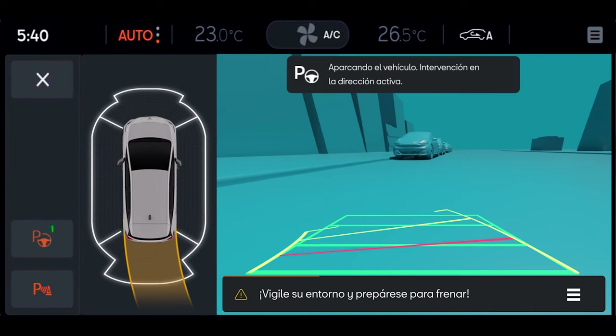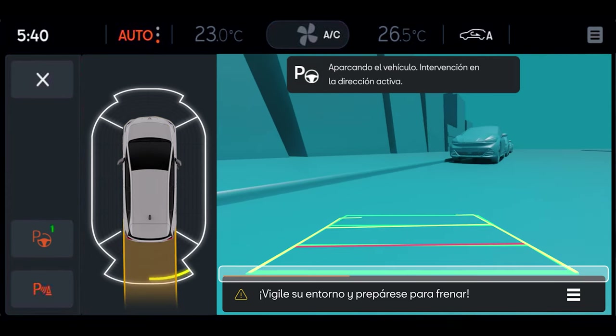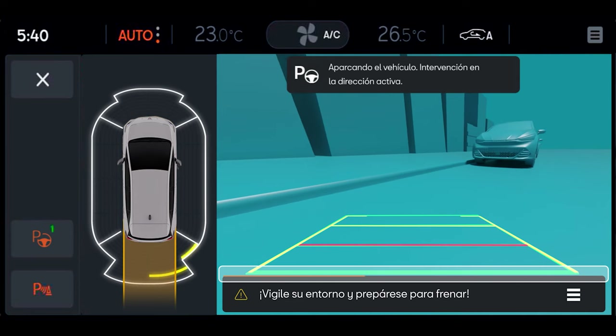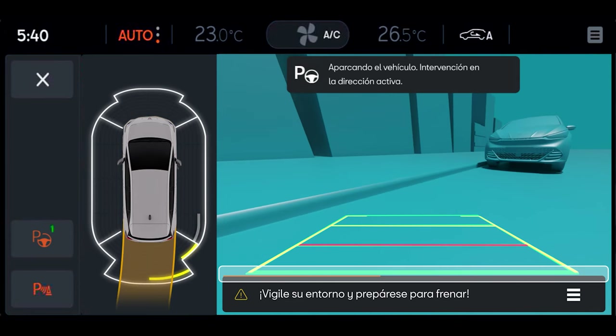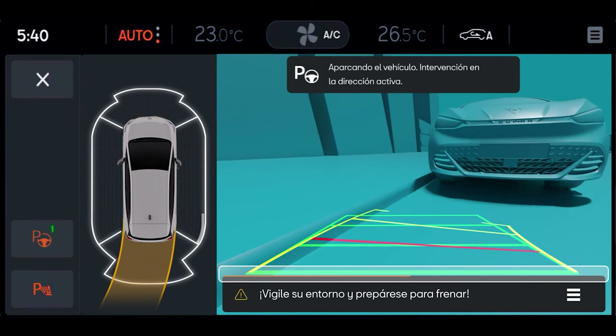The progress bar indicates the status of the manoeuvre. The parking of the vehicle is indicated by an acoustic and visual alert. Keep an eye on your surroundings and prepare to brake, as the system cannot entirely replace the driver's attention.